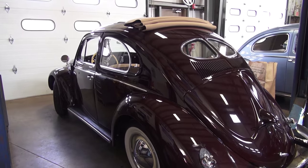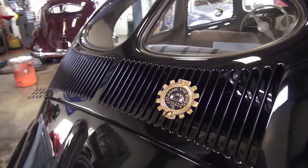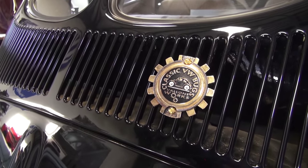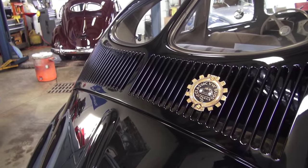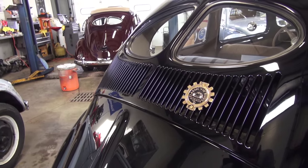Check this out — we are finally branding our cars. Each car that we restore now gets a badge like this. It's basically a symbol of our work. Pretty cool. That's the video for this week. Chris at ClassicVWBugs.com.